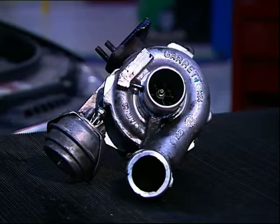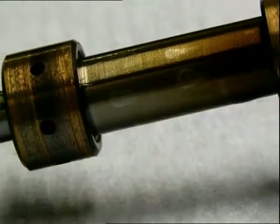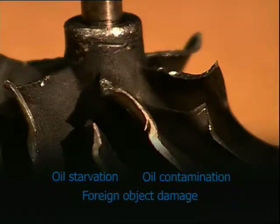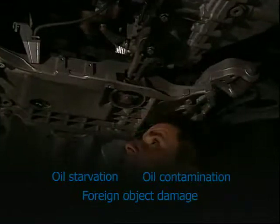Turbo failure is a reasonably rare event — the problem usually lies elsewhere with the engine. More than 95% of failures are caused by the three turbo killers: oil starvation, oil contamination, and foreign object damage. In the vast majority of cases, the problems are oil-related. Therefore, it's vital to check the lubrication system before you replace the turbo.